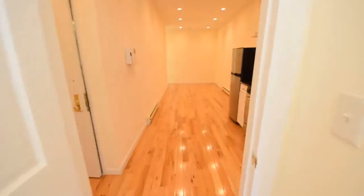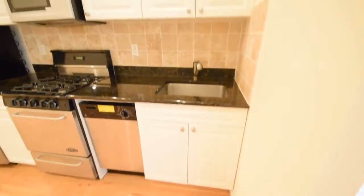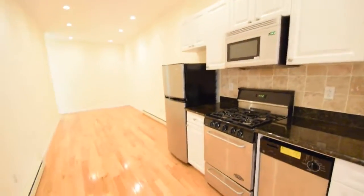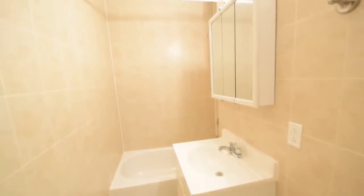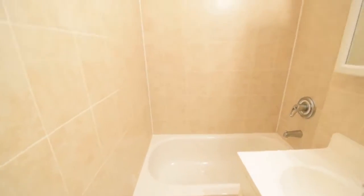It's a completely new apartment — brand new. Tons of cabinet space in the kitchen. Large fridge. And the bathroom — very deep, with a full size tub.